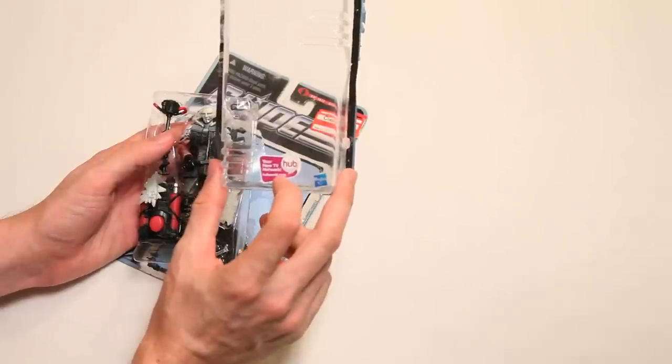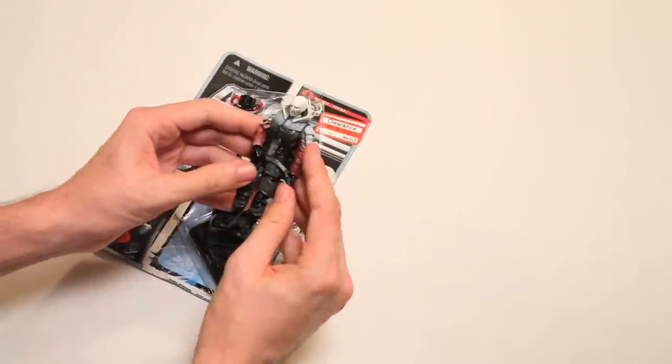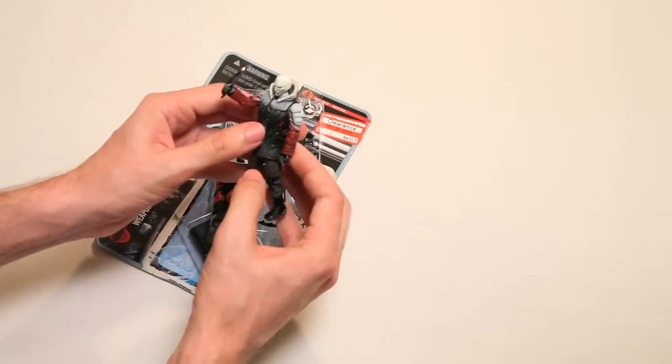Oh, it's my new TV network, Hub. Shut up, Hub. Get out of here. Alright, let's see what we got here. Look at him — he thinks he's in a Call of Duty game. What a silly, silly Destro.